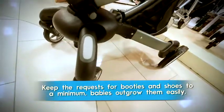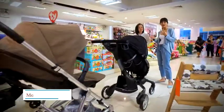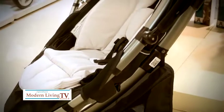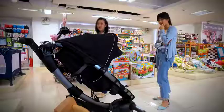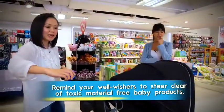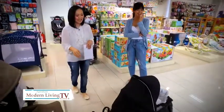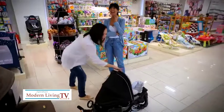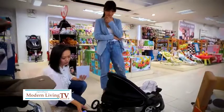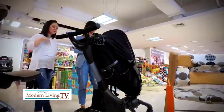Choosing a stroller can be overwhelming with so many options and new technology. But this one is really something else — it's called the Origami push chair, the robotic push chair now available in the market. You simply turn it around, press a button, and it folds by itself automatically. When you need it again, one push and it opens right up. Super high tech!